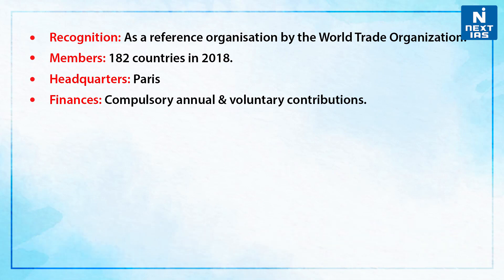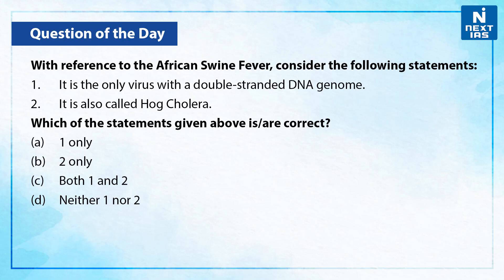So this was a little bit about the African swine fever. Now let us take up one practice question on this topic. With reference to the African swine fever, consider the following statements. First, it is the only virus with a double-stranded DNA genome. Second, it is also called Hog Cholera.